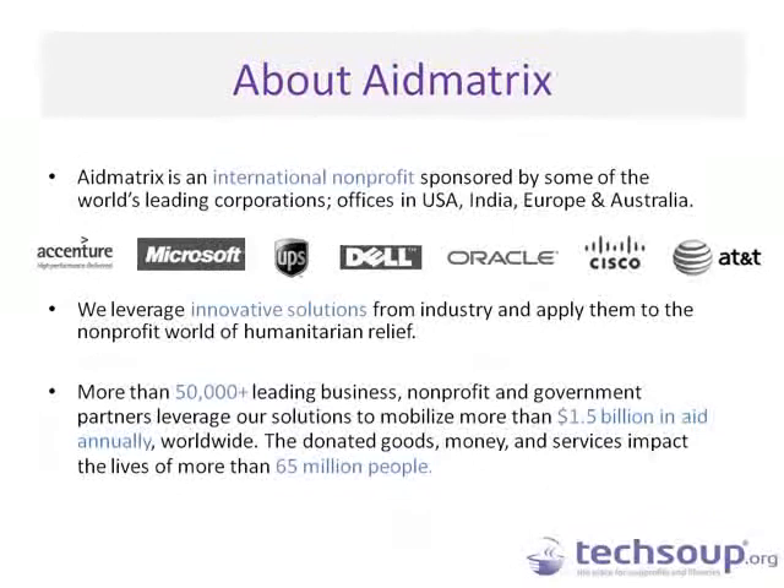AidMatrix is a nonprofit organization and a longstanding partner of TechSoup's. The background for AidMatrix is that the for-profit world has developed processes and technologies that have raised the standard of living for most of society — so how can you take those same technologies and apply them to people affected by a disaster or personal tragedy? We try to tap into those capabilities and make them relevant to the social sector. This partnership combined AidMatrix's technology capabilities with TechSoup's intimate understanding of the community.